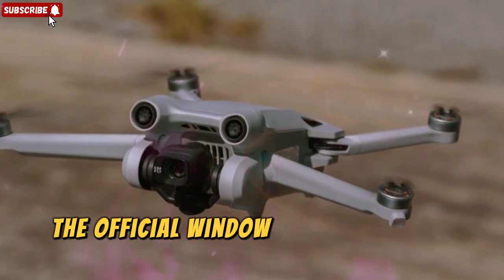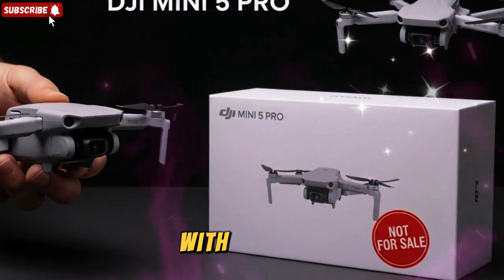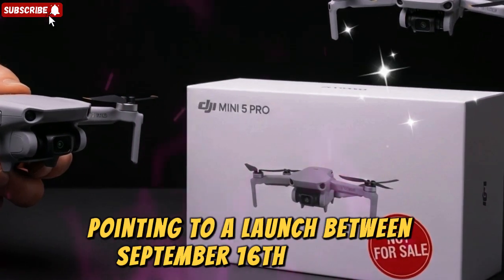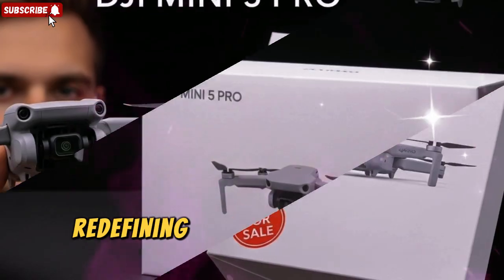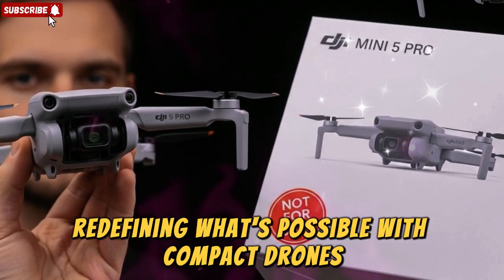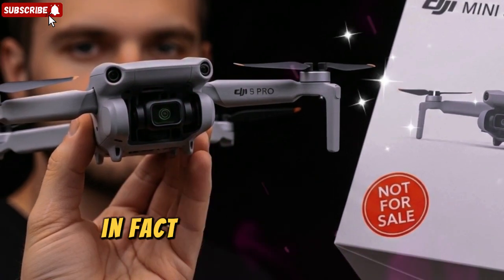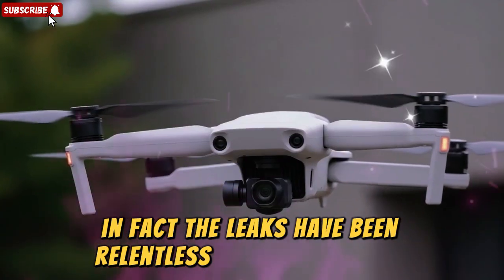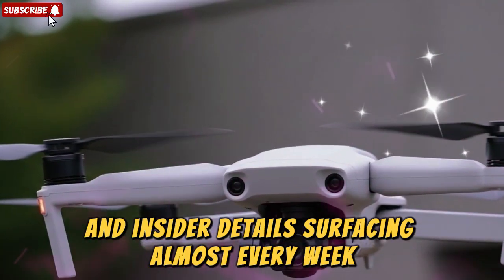The official window for the DJI Mini 5 Pro release date has been narrowed down, with insiders pointing to a launch between September 16th and 18th. That means we're just days away from DJI redefining what's possible with compact drones. Unlike many previous launches, this one hasn't exactly been under wraps — the leaks have been relentless, with new renders, spec sheets, and insider details surfacing almost every week.